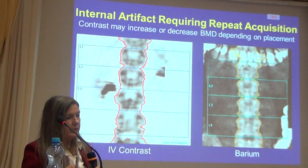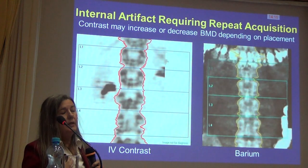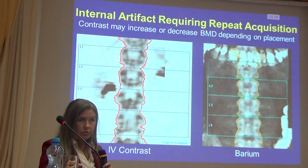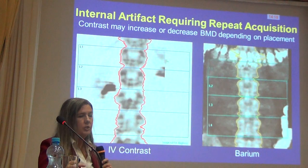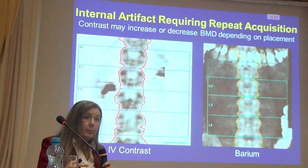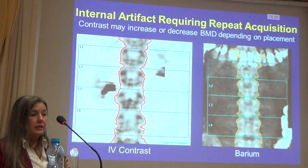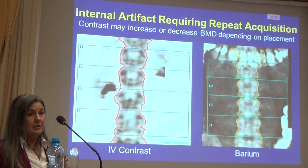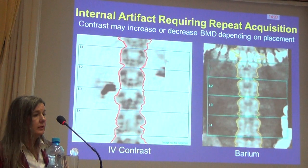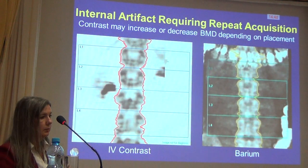Here's an example of artifacts that require patients to come back. IV contrast and barium index scans are a problem in that they emit radiation and our detectors don't pick up the radiation transmitted through the patient appropriately. This can either increase or decrease BMD depending on whether the contrast is over the bone or in the soft tissue. In this case, our patients need to reschedule. This is why it's important to scan them prior to PET scans and other nuclear medicine testing — we usually allow about 10 days for this to clear.